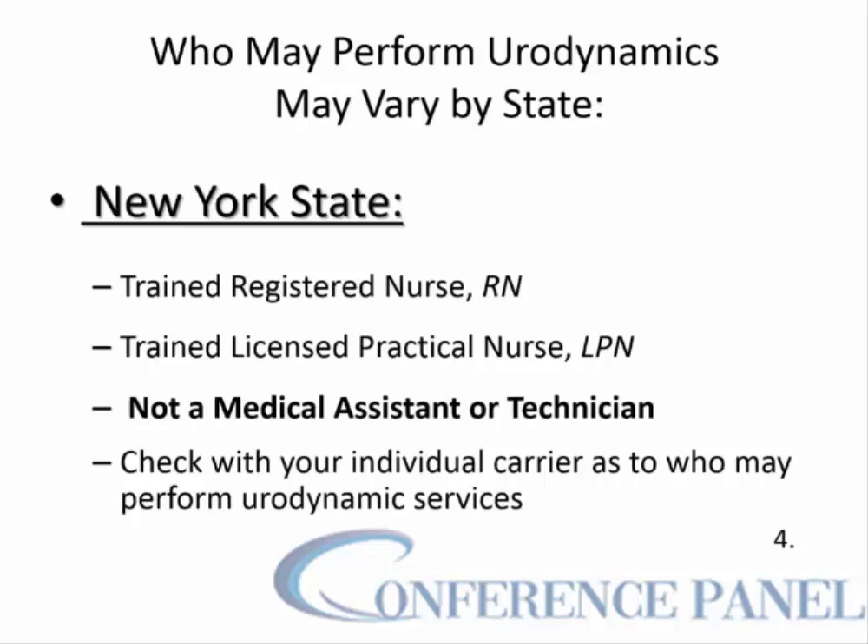In New York State, urodynamics may be done by a trained registered nurse or trained licensed practical nurse, but you will not be paid if a medical assistant or medical technician performs the urodynamic studies. To be careful when billing for these studies, you should check with your individual carrier as to who may perform urodynamic studies.